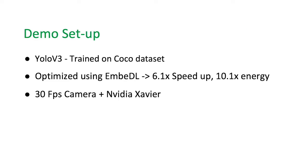The demo will use YOLO version 3 as the deep learning model and it is trained on Microsoft's open dataset COCO. We have optimized this model using Embedded, which led to a 6.1 times speedup and a 10.1 times increase in energy efficiency. We used a 30 frames per second camera and it was executed on NVIDIA's Xavier platform.